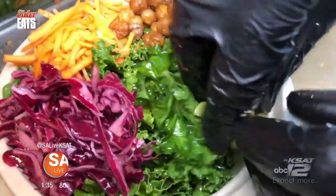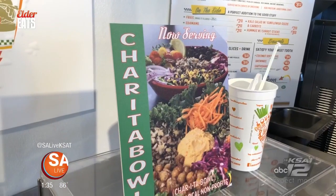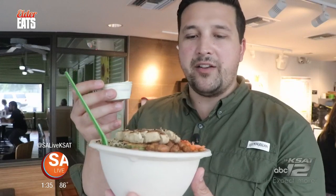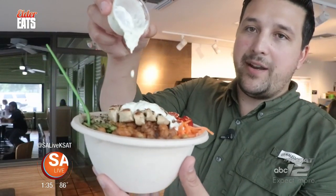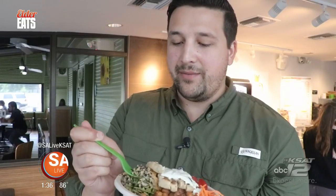Earth Burger has a lot of earth-friendly items on the menu, including their charitable bowls. The least we can do as a business is donate a dollar of these bowls to local nonprofits, and we'll continue to alternate through these nonprofits as we go through the years, selecting ones that coincide with our mission. It comes with their meatless chicken protein and all kinds of different veggies. Right here is the Poblado Ranch — I'm just going to pour that right on top.